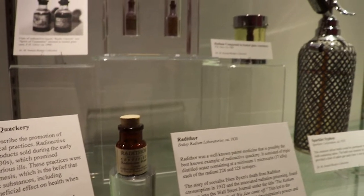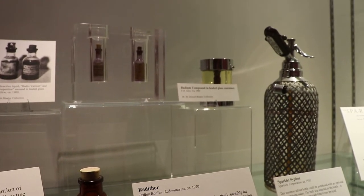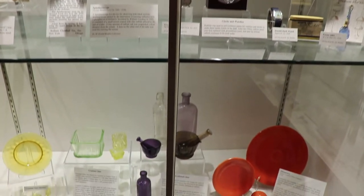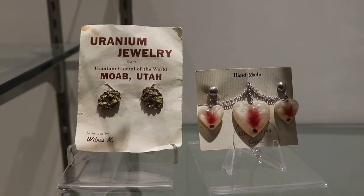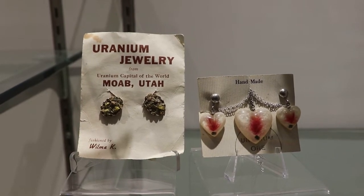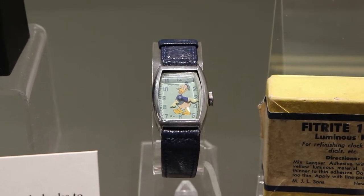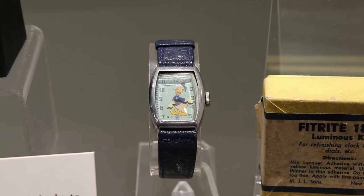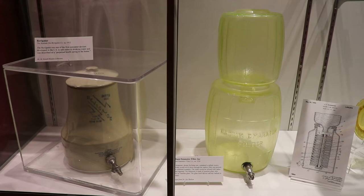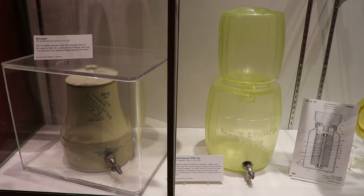The Wall Street Journal reported on that, with a headline reading that the radium water worked fine until his jaw came off. Here's another display full of everyday objects from back in the day composed of some radium. There's some 1950s souvenir uranium jewelry from Moab, Utah, which was known as the uranium capital of the world. There's a 1948 Donald Duck watch containing radium, which was used in the luminous paint so that the clock face and hands were visible in the dark. There's a Revigator on the left, which added radon to drinking water, and a radium emanator filter jar on the right from the 30s.